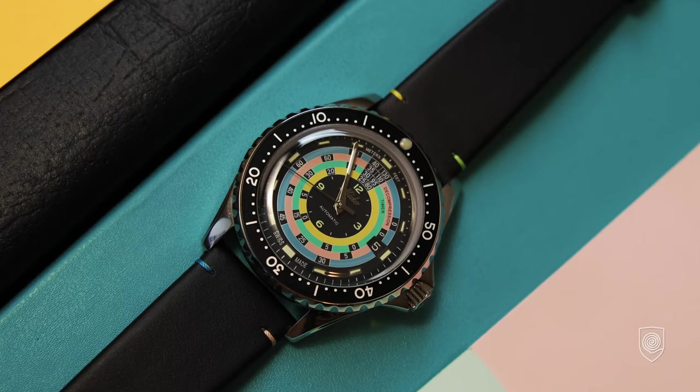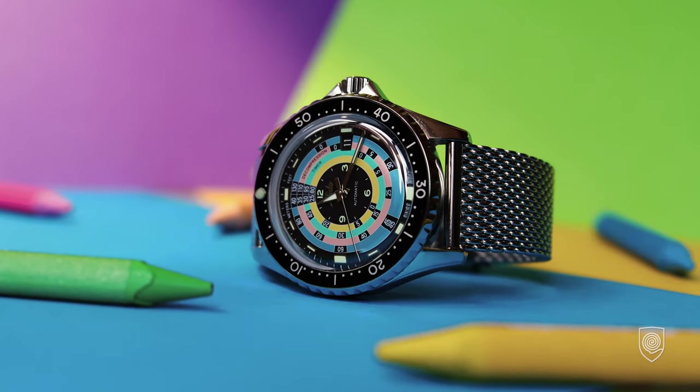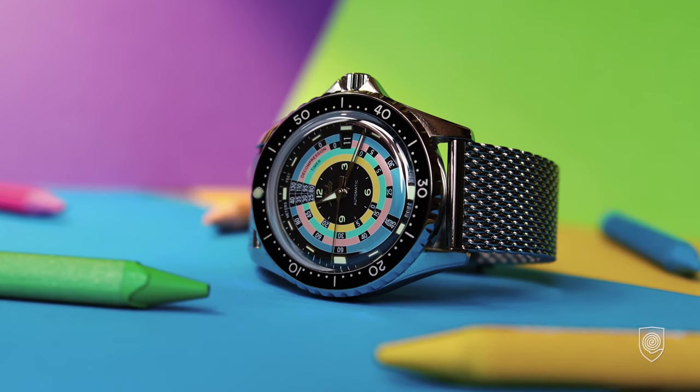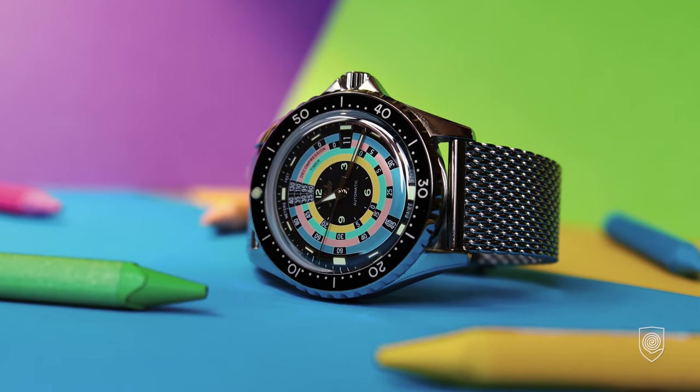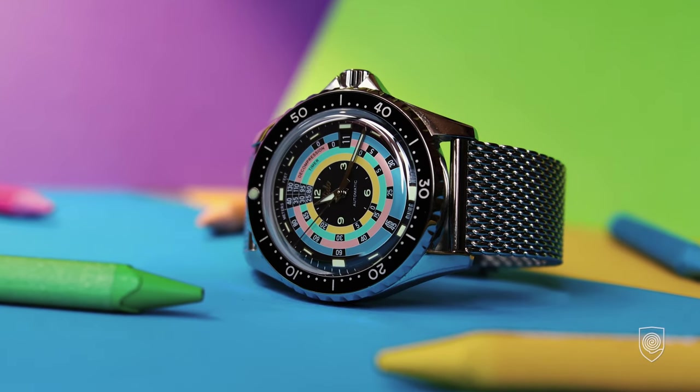Today I'm happy, just because the most iconic Mido — probably, but certainly the most colorful watch — found a home on my wrist. As I said, Mido has an interesting, rich history, and they were specialized in making instruments out of watches.